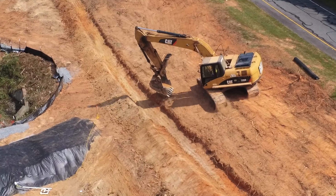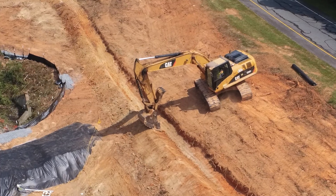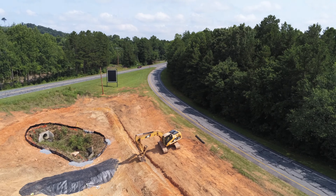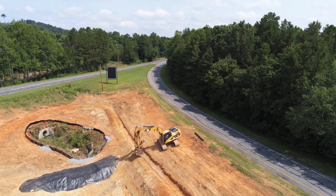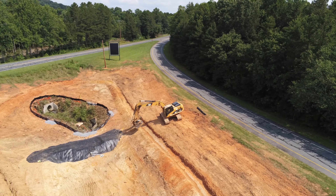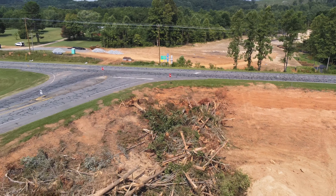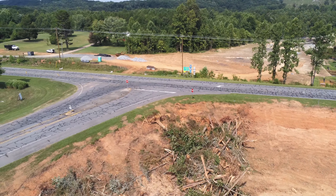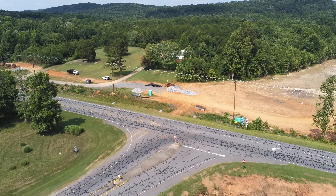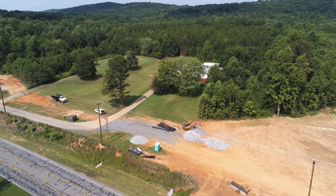One final look at the excavator doing its job. Looking back over across the zoo parkway to where a little white car is parked — that's where I launched the drone from.